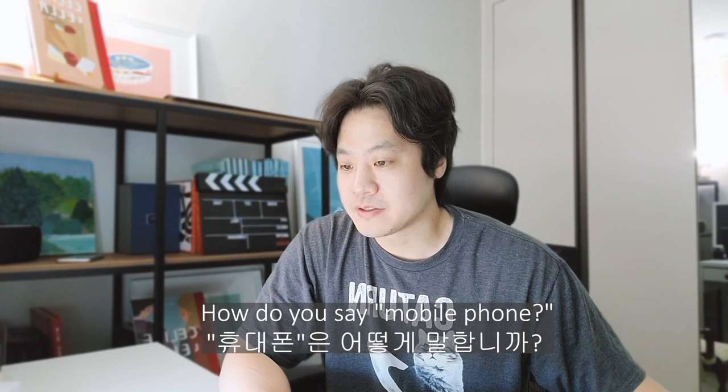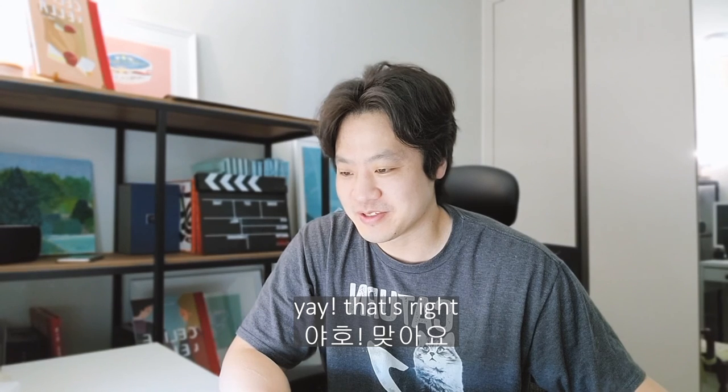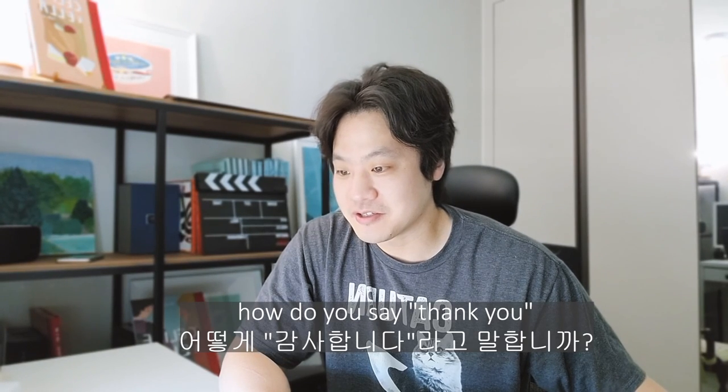How do you say 'mobile phone' in Korean? Handphone, hamster, 가방... I don't know. I'll go with handphone. Yay, that's right. How do you say 'thank you' in Korean? 죄송합니다, 감사합니다, 미안해요? That's easy — 감사합니다.